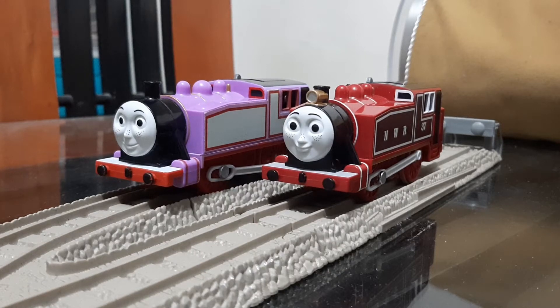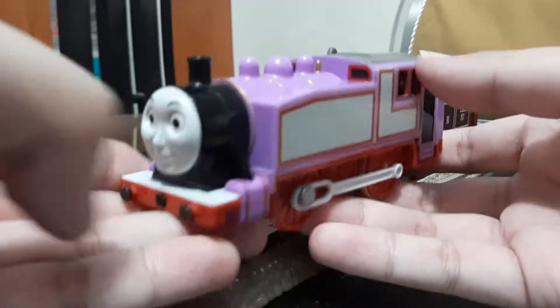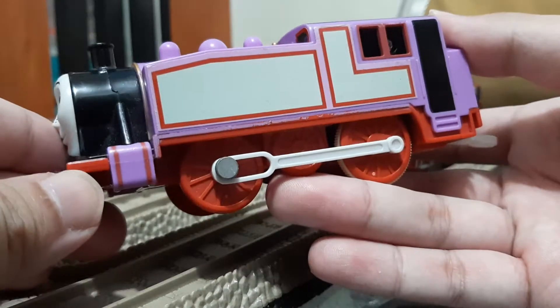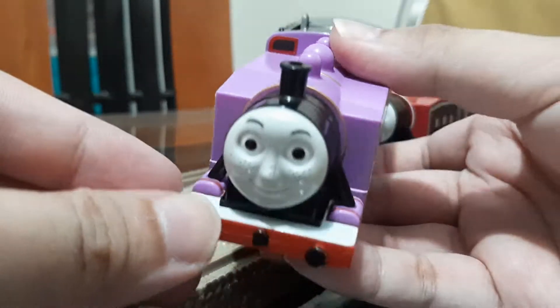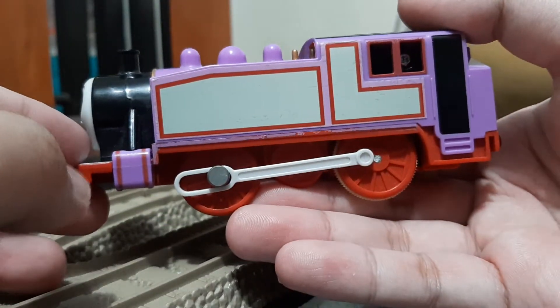Hello guys, just a video about Rosie. In front of you there are two Rosies — the original release and the new re-release from 2018. Let's take a short look at those two, but first let's see the original one. This Rosie was first released in 2006 when she was first introduced in season 10 in Thomas's Birthday Mail.